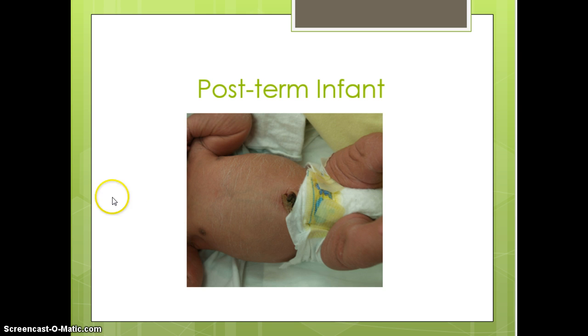When looking at a post-term infant, you can see on this infant's abdomen those white deep cracks. The older or further in gestation the infant is, the more likely you're going to see that type of skin. You cannot see very many vessels; they have a nice layer of brown fat, but they just tend to be a bit more wrinkly.